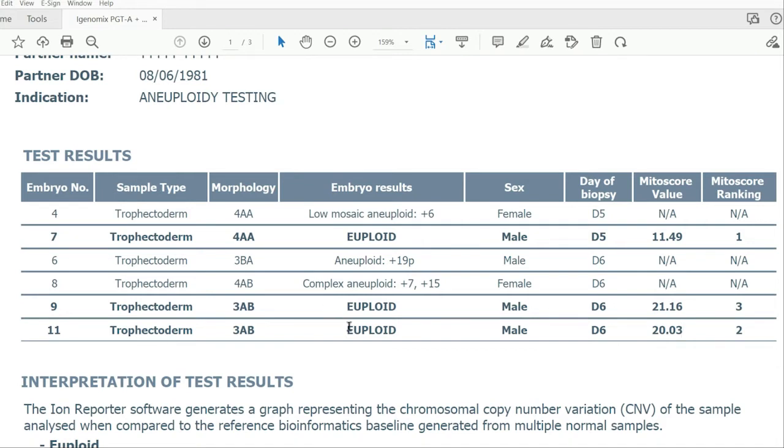Now let's get into the PGTA results. This patient has three euploid embryos — chromosomally normal — embryos 7, 9, and 11, which are the best candidates for transfer. I'd ask my doctor which embryo to transfer first; they'd likely pick embryo 7 because it is a day 5, 4AA, which most clinics consider better than the day 6, 3ABs. You could also ask about implantation chances, risks, and whether to transfer one or two embryos. Embryos 9 and 11 are also good candidates, but with a slightly lower grade, they probably don't have quite as high an implantation rate.